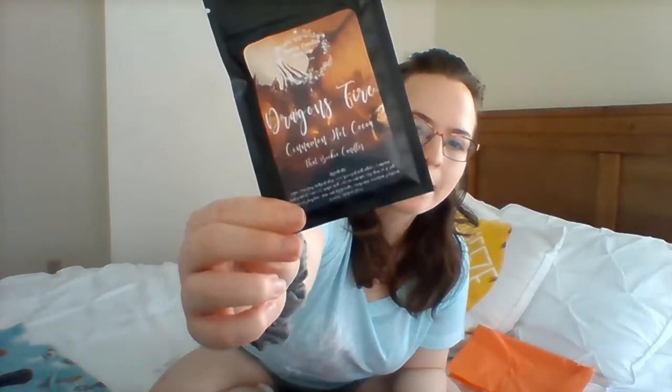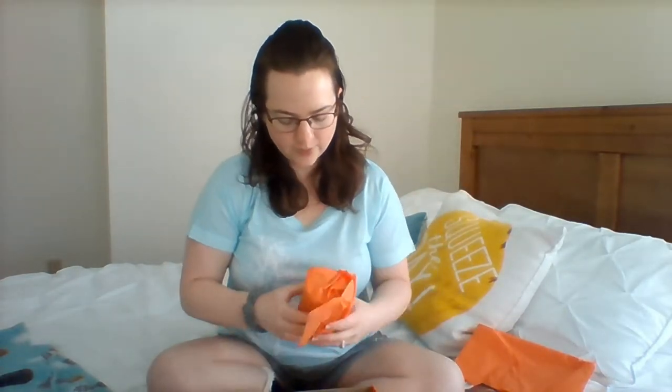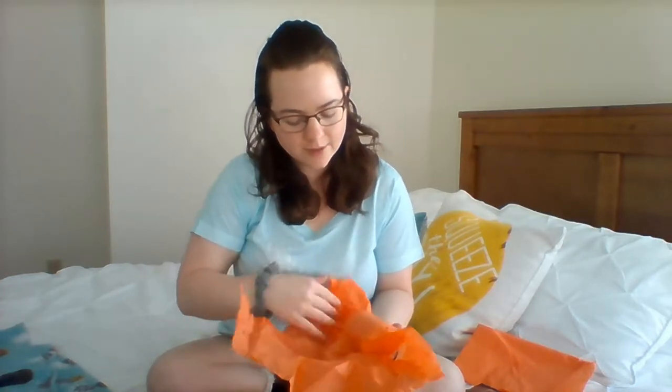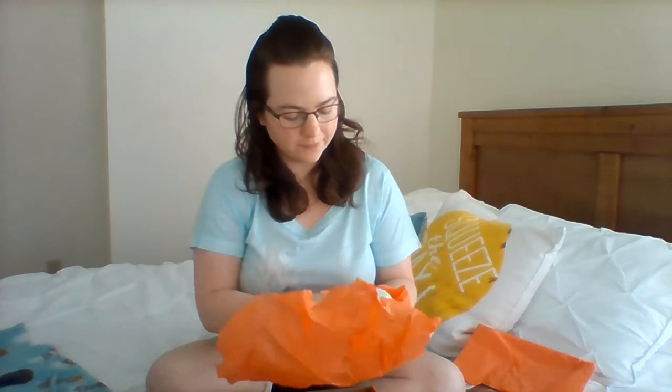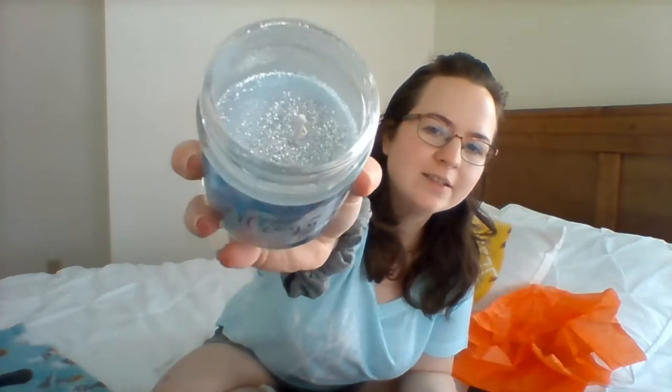Dragon's Fire cinnamon hot cocoa. And a Tray Your Dreams and Snow soy candle — oh, that smells good, and it's got glitter all in it.